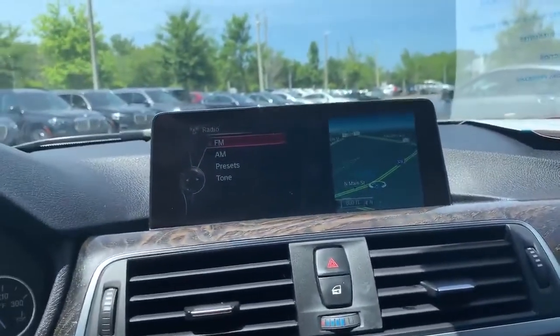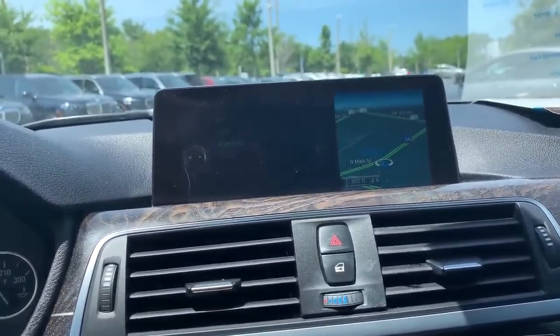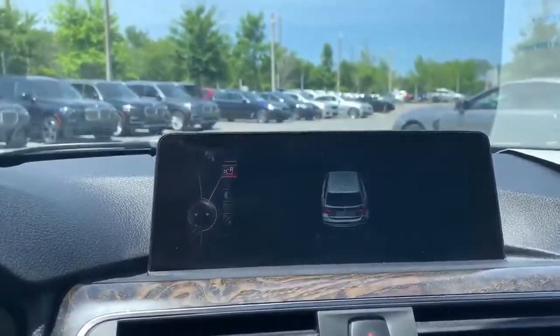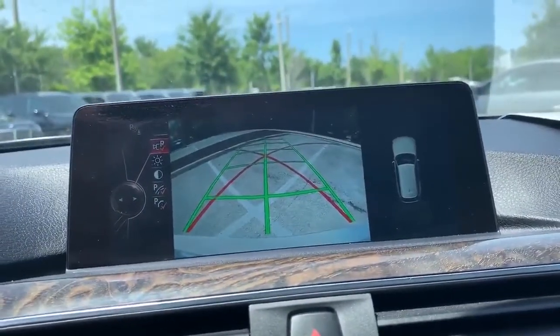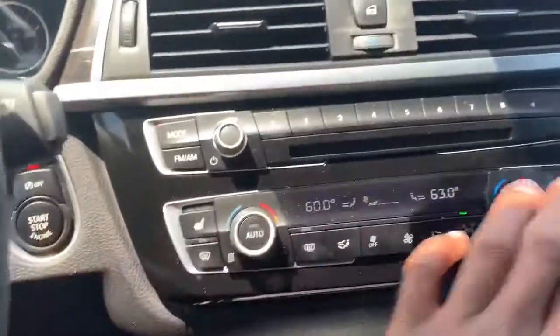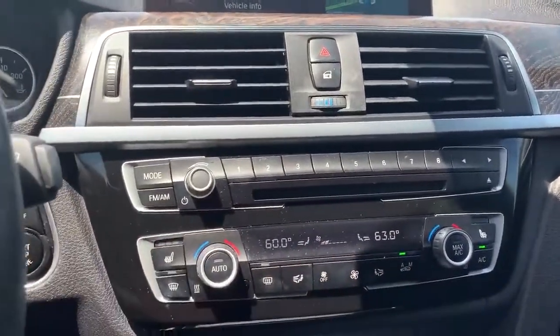We have the iDrive 6 infotainment with the option for split screen, and it also has Bluetooth compatibility. We have our parking sensors and our clear backup camera. Super, super nice car. Front passengers have their own heated seats as well, with 4-zone climate control.